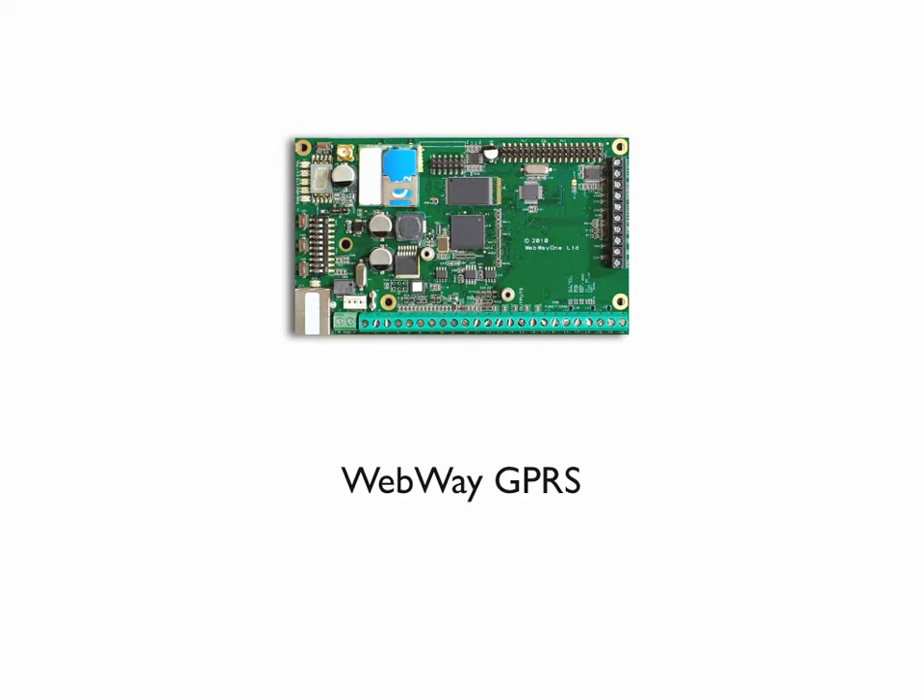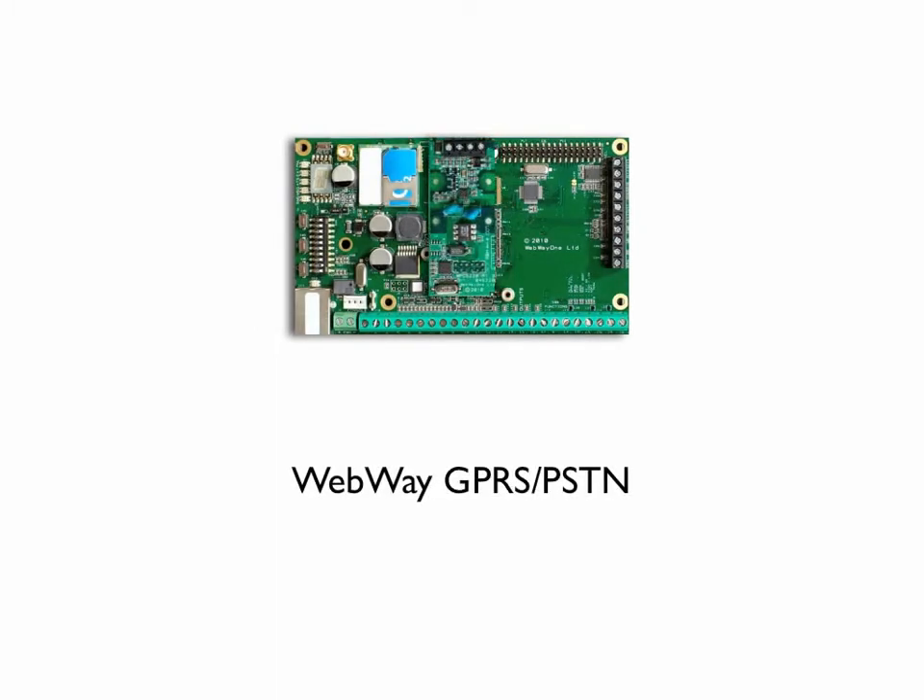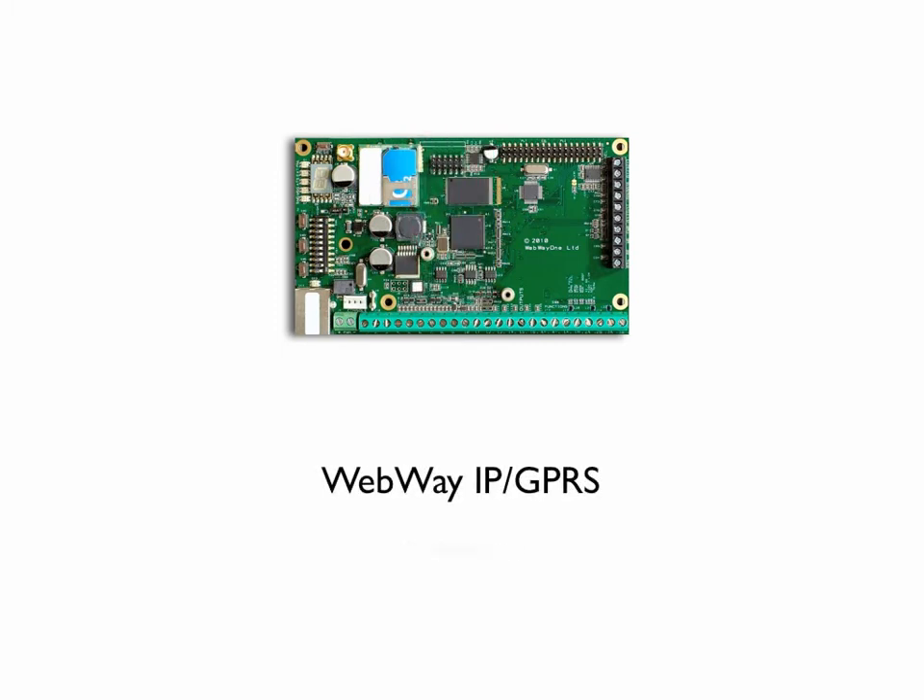Webway GPRS can be upgraded to dual pass signalling. Procure the PSDN module and you can upgrade the solution to insurance class signalling grade four. Migrate your client from GPS-PSDN to pure digital IP-GPRS, and add on imaging using IP or analog cameras for the verification of panic and intruder alarms.